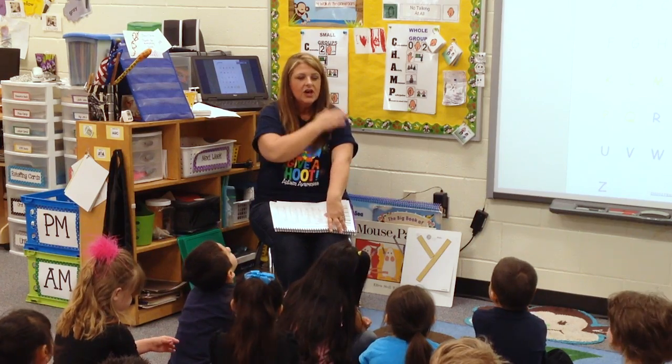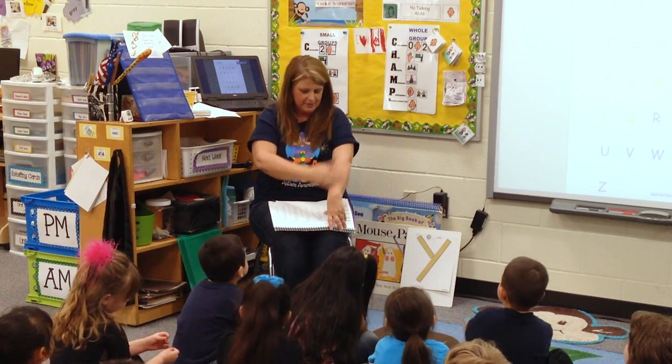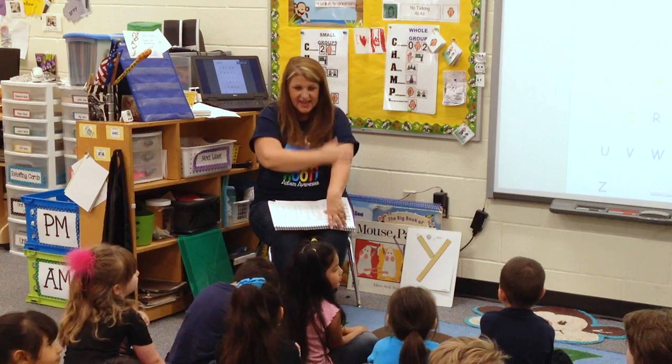We're going to start with our beginning sound. Ready? Clock. Bed. Jam. Save. Tan.